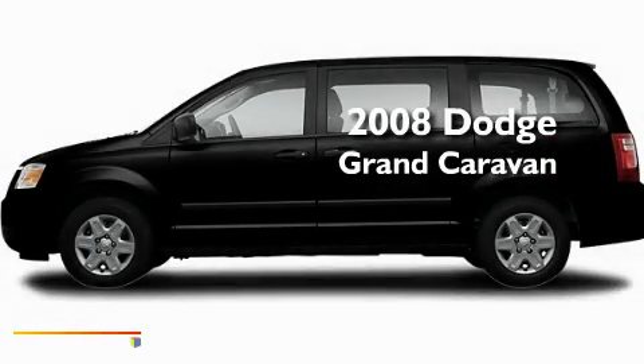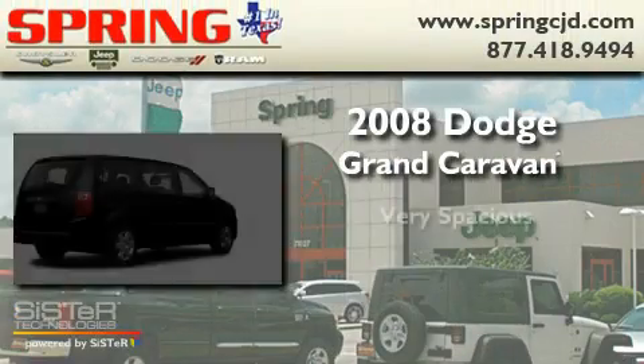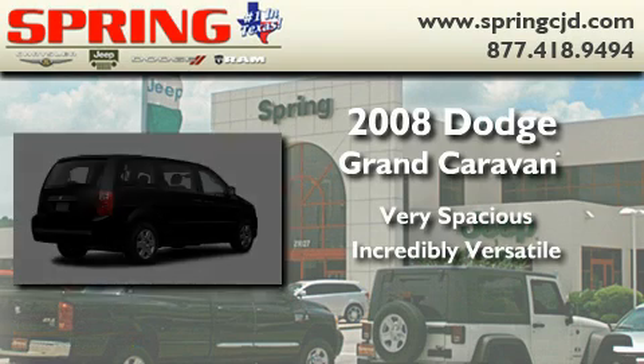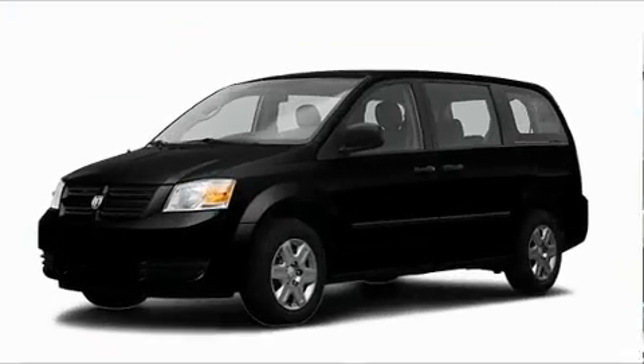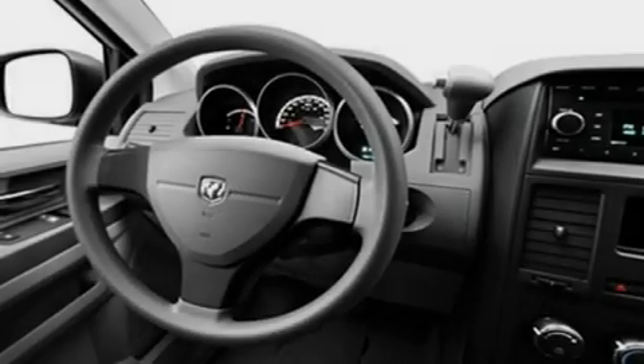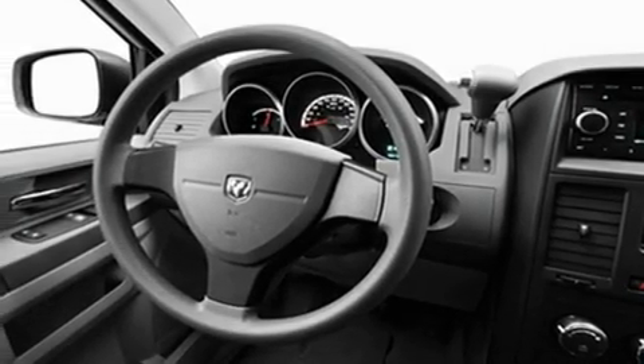This is a 2008 Dodge Grand Caravan. Its top features include heated side view mirrors, a traction control system, an anti-lock braking system, rear curtain airbags, and this vehicle has fewer than 36,000 miles on the odometer.